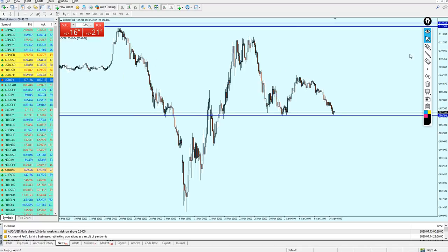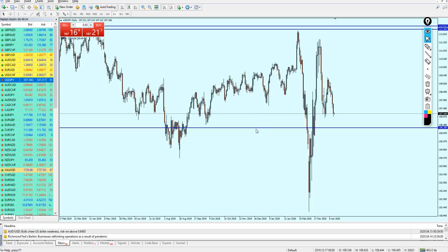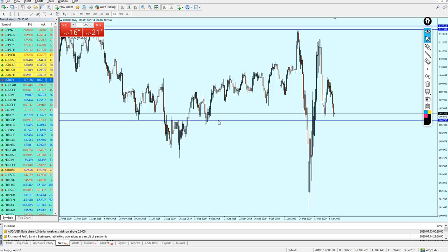Going back to the four-hour chart, we can already see support number one and support number two. As I always say, we never trust support number three — that doesn't mean it never works, but we don't really trust it. Let me go back to the daily candles to select the lowest bottom of this support level accurately.